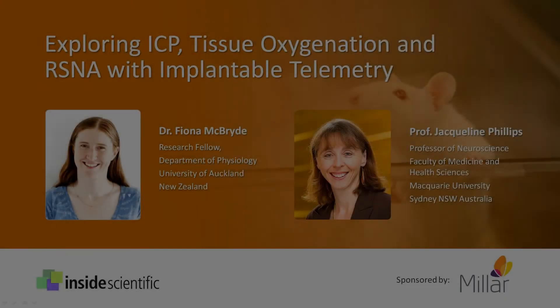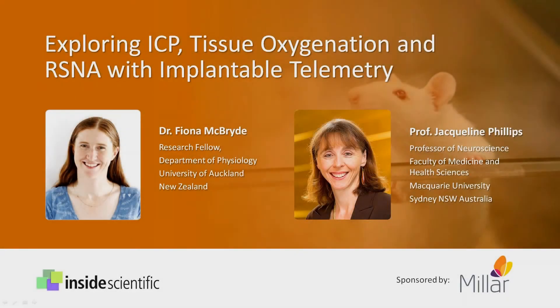Welcome everyone and thank you for joining us today for this fifth installment of our Biotelemetry for the Life Sciences webinar series that began in early 2015. Today's webinar titled Exploring ICP, Tissue Oxygenation and RSNA with Implantable Telemetry is sponsored by Milar and will provide insight into some novel applications and best practices for implantable telemetry in small rodents via a case study approach.